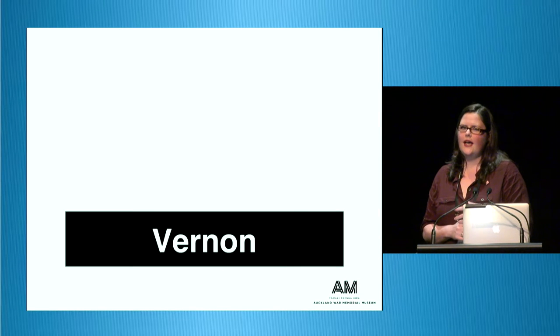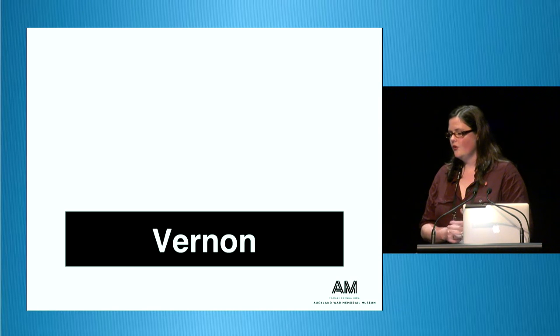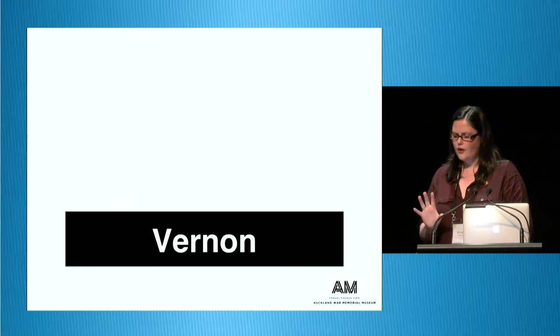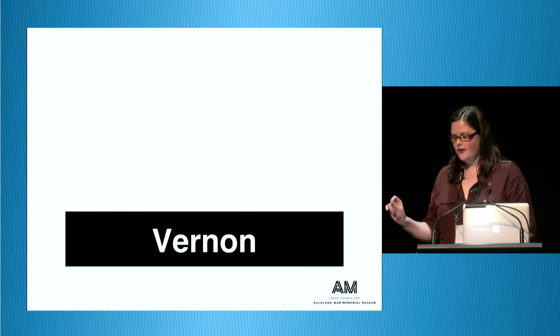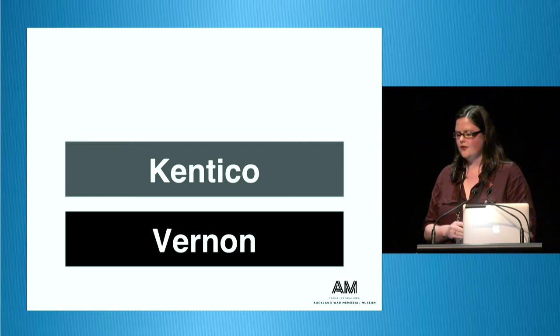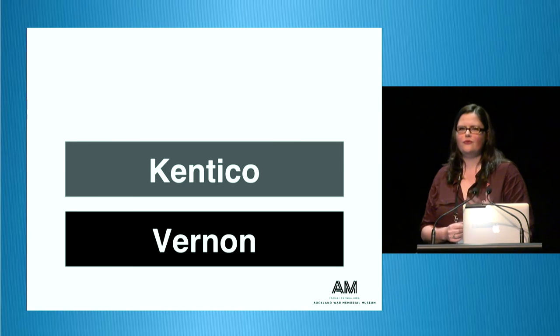People were very concerned that our core data — verified from military personnel files, nominal rolls, and other primary and secondary sources — was going to be dirtied by the public. Don't worry: all the verified content is in Vernon. Our other collection management system, Kentico, which the museum uses, keeps all the user-generated content. We don't moderate the content; it's automatically published, but we can edit, remove, and delete content that has been added.